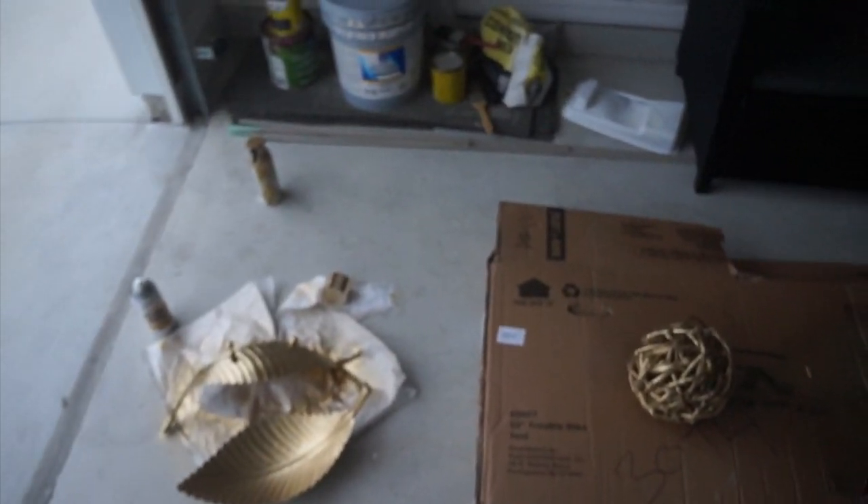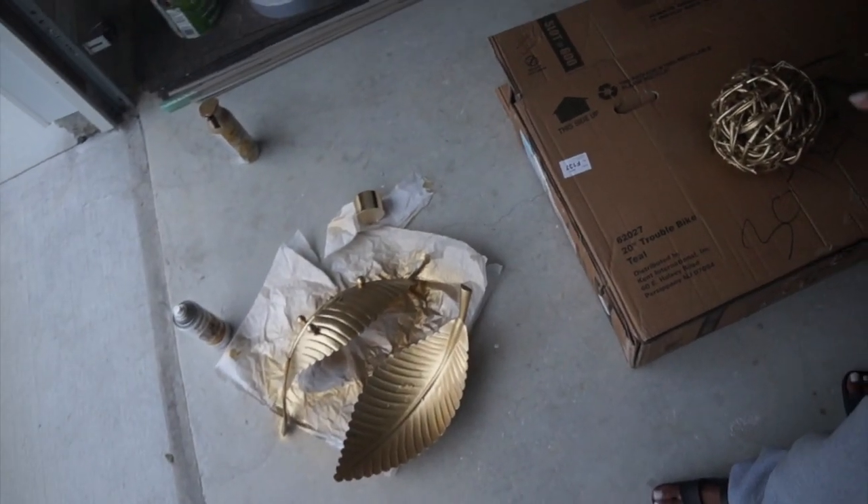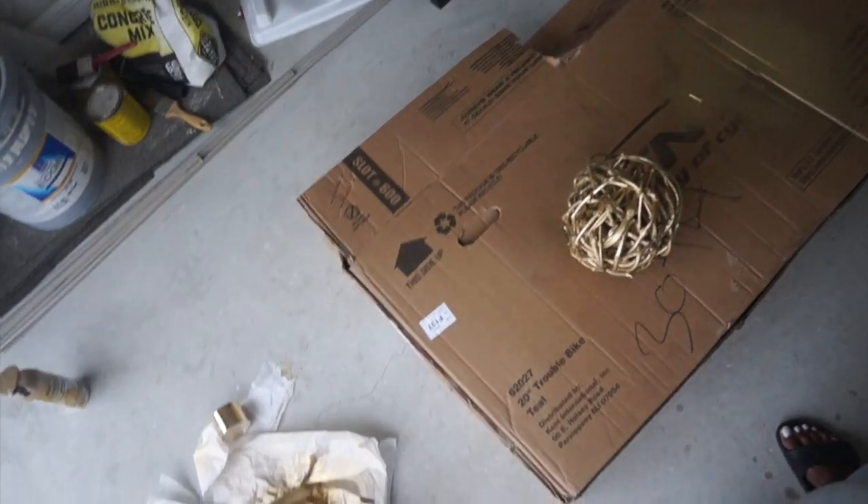Okay y'all, so this is day eight-thousand-and-sixty-three of this bedroom project. Right now I'm just spray painting some pieces. Another thing I tried to do instead of buying all new pieces was to use pieces I already had — and guess what, it worked out perfectly. Spray paint is my best friend. I had these two leaves — I believe I got them from Pier 1 — and I wanted to reuse them on the side table. Then these big decorative balls, I'm going to spray paint those too.